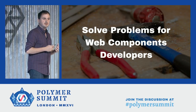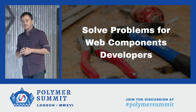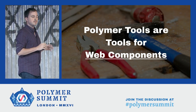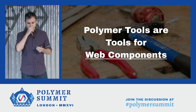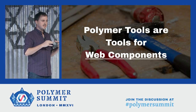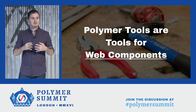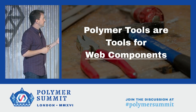We can notice something about all of these problems — they're not Polymer-specific. They apply to web components in general. And this brings us to a really important principle on the tools team: Polymer tools are not just tools for the Polymer core library — they're tools for web components in general. Our goal is to help all web components developers and users. Because of the inherent interoperability of web components, the success of any one web components user or library is a success for us all, as together we grow this entire interoperable ecosystem.